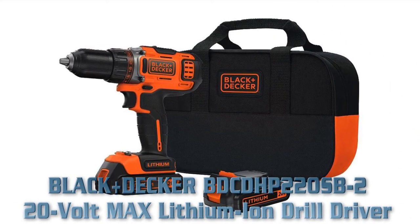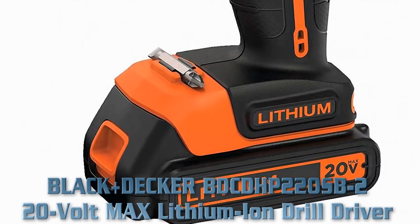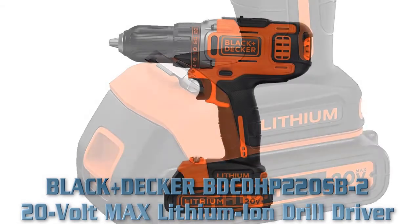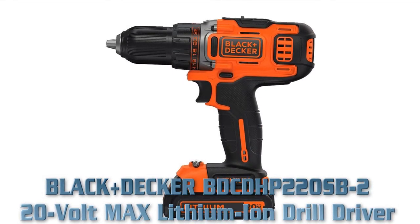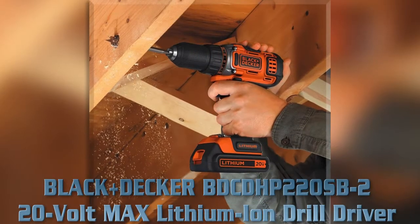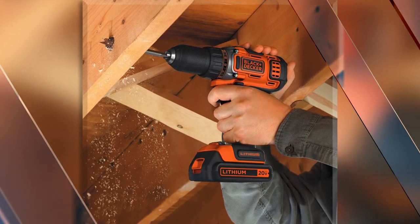Best electric drill: Black and Decker BDCHP220SB2 drill driver. Key features: motor delivers 412 inch-pounds of max torque, two-speed gearbox, single sleeve chuck, compact and lightweight design, and lithium battery that holds a charge up to 18 months. Item weight: 6 pounds.